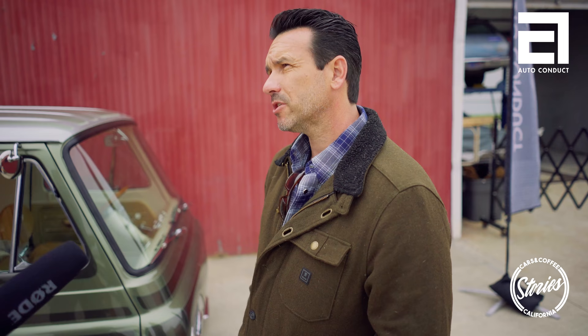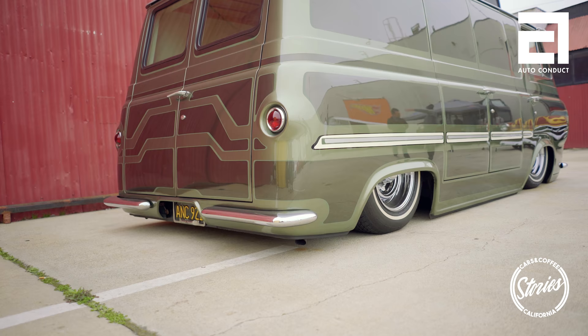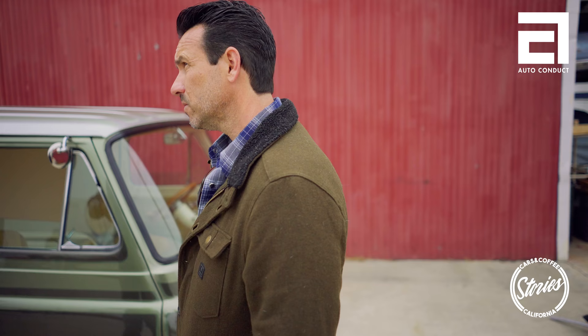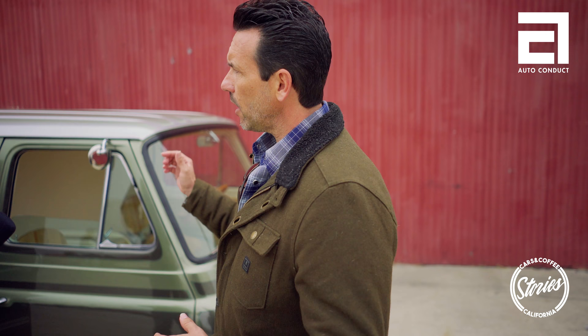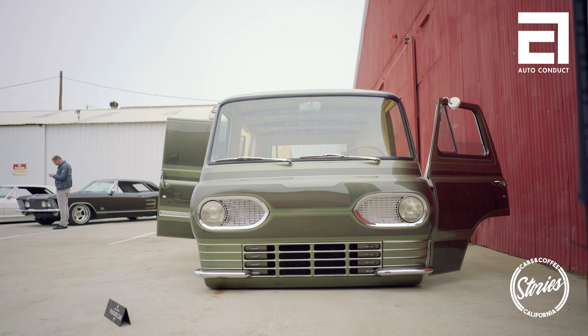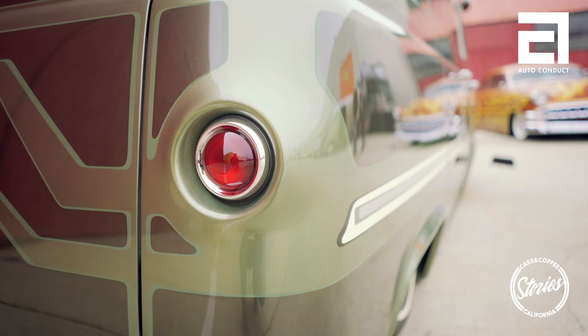A guy named Tim Condor did the paint — he's up in Sonoma, California. It's inspired by Larry Watson, who was an old panel painter from the '60s, now passed. He basically used the body lines to dissect the paint job. I wanted subtle colors so it wouldn't distract from all the custom touches on the van. I knew I wanted the panel paint and this green tea metallic as the main color. I flew up there one weekend and he had the car taped out and nailed it exactly.